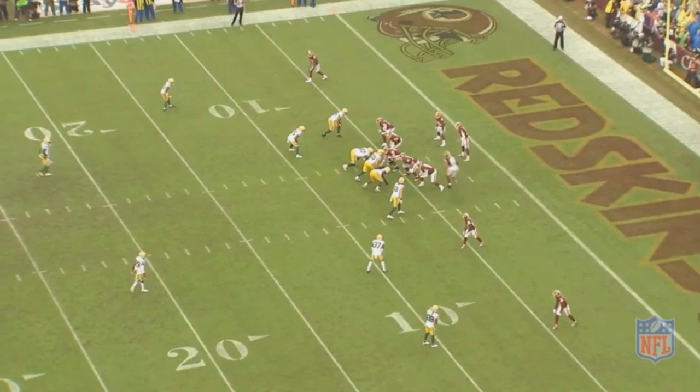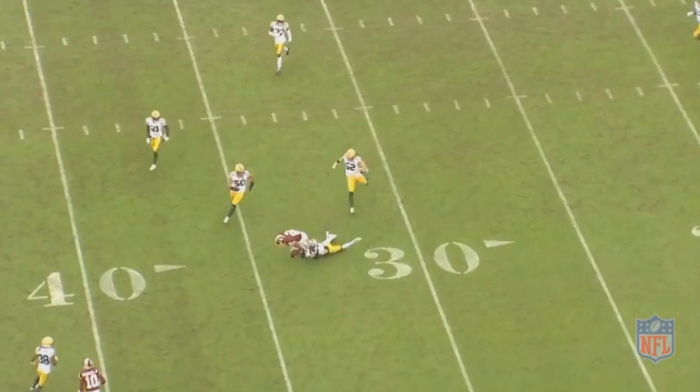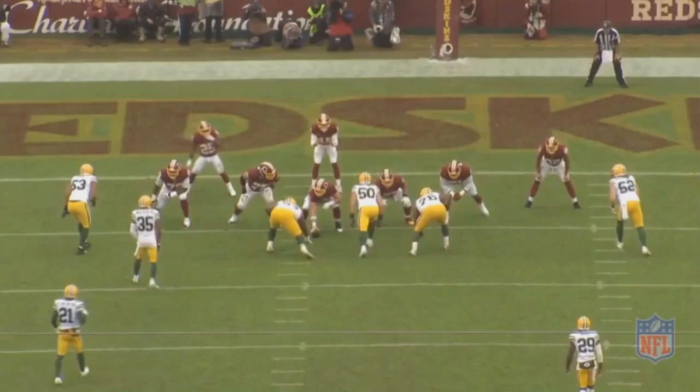Dwayne Haskins recently had his first ever game in an NFL uniform, and it had its ups and downs. If you take a look at some of his statistics: 8 for 14, which is a 57.1 completion percentage on the low end, but he had 117 yards, which is on average 8.4 yards per attempt. That's pretty good, so if you were to just look at that, you'd say pretty solid start.